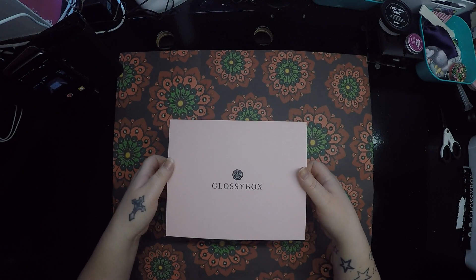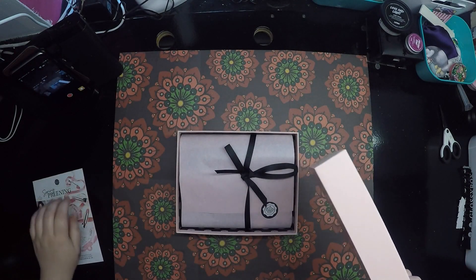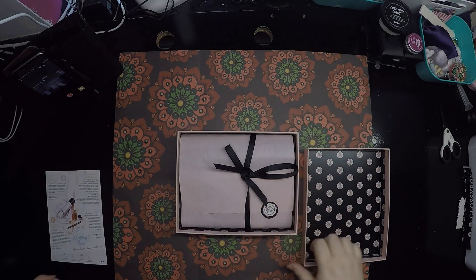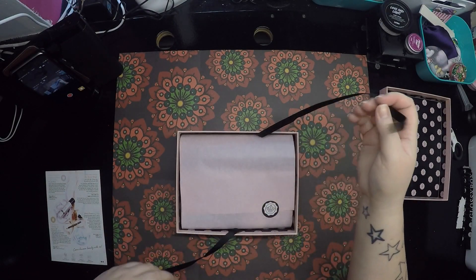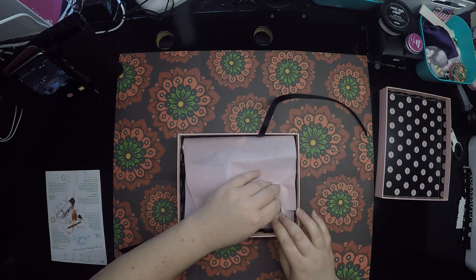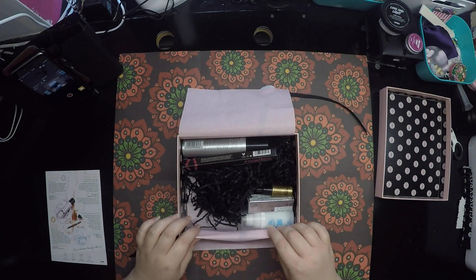I just had a sneaky peek — I'm going to put that over there. If you don't want a sneaky peek, look away now! The beautiful black ribbon and pink paper as always, so pretty. Look at all these goodies!